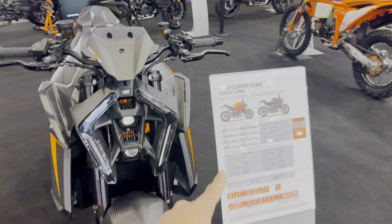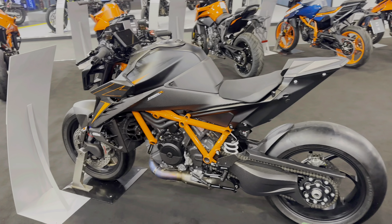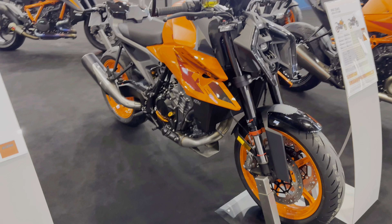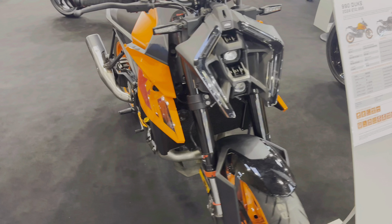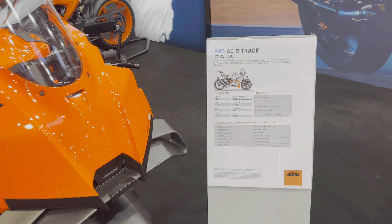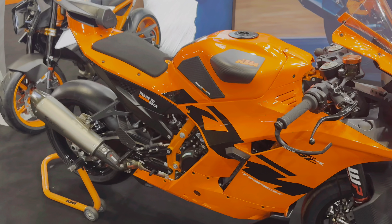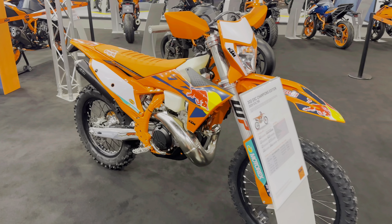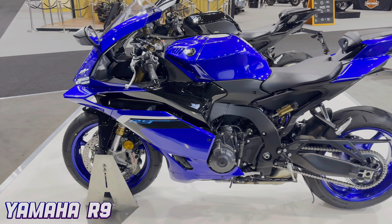KTM — the 1390 Super Duke R, this is the R version, almost 18 grand to start. There's more carbon on this, less orange, so a lot more sporty and a lot more options. This 990 Duke at 13 grand looks a little bit like the 390 with fairings — looks all right, very small, agile, nimble, a tidy bike. Look at that 990 RC8R track bike — there isn't even a price on that, they look sick. And what's this? 10,700 — ten grand buys you this tiny thing.